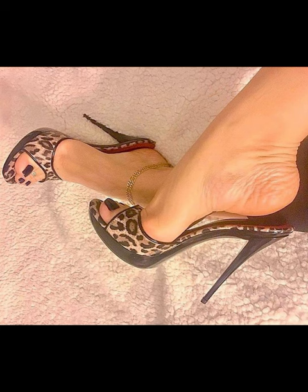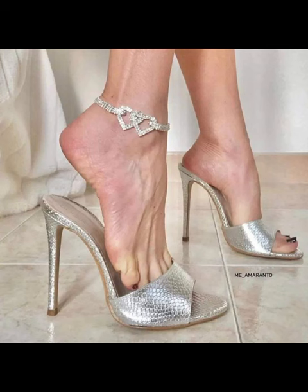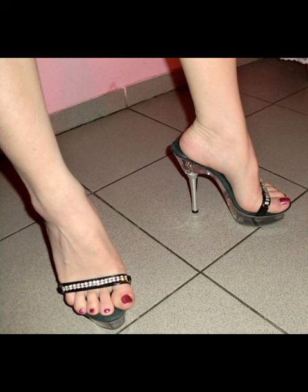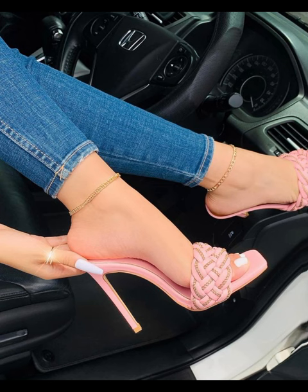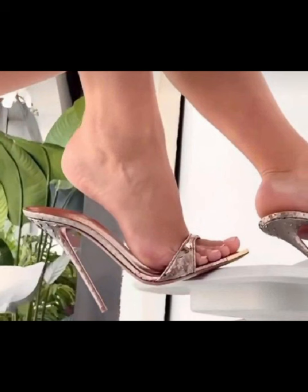You can pair mule heels with dresses, skirts, jeans, or any outfit you want to add a touch of elegance to. Some people find them comfortable to wear for long periods, while others may experience discomfort, especially if the heel is too high and the shoe does not provide adequate support.